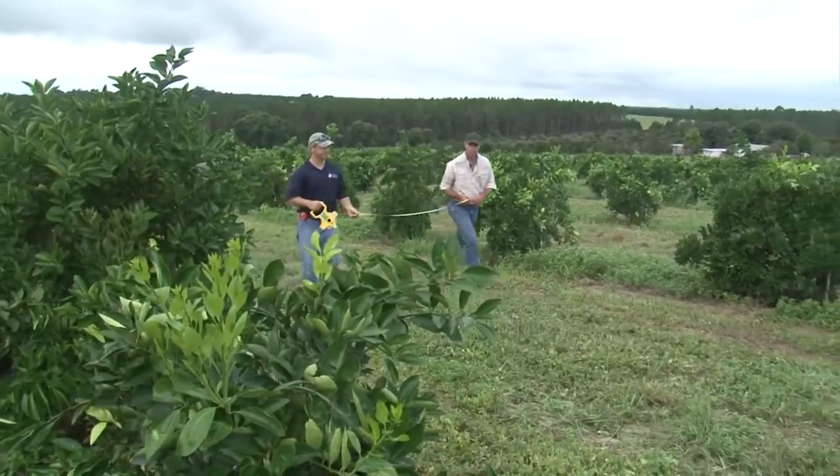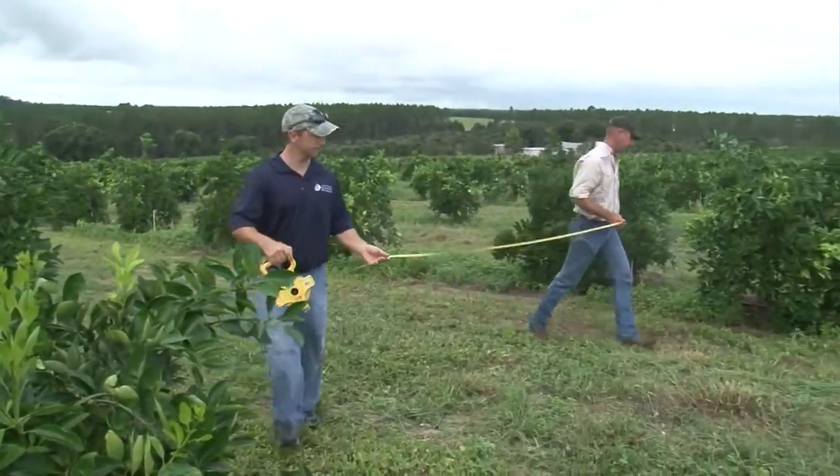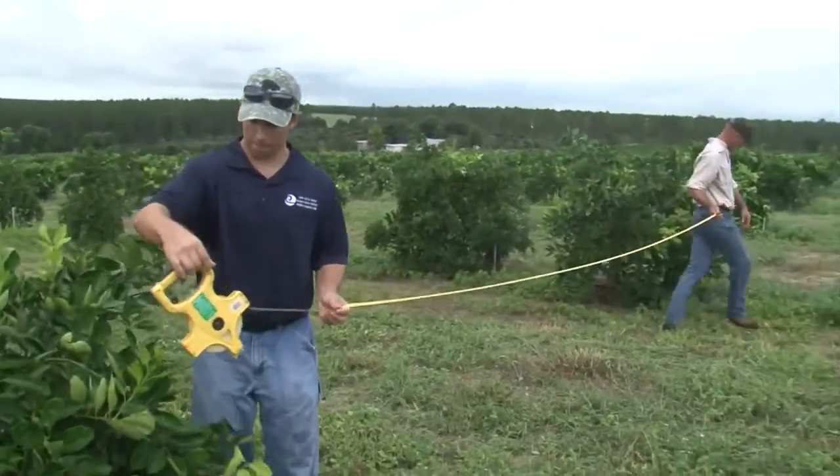One of the best parts about the program is it's free. They come out and do the surveys for us, and everything is free of charge and anonymous. They're not out there to throw you in water jail — they're not the water police — they're just out there to help you conserve water.